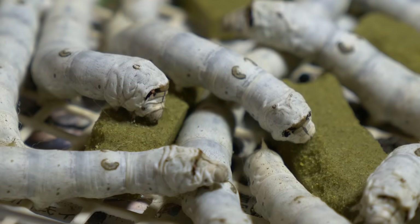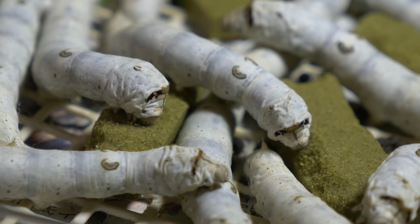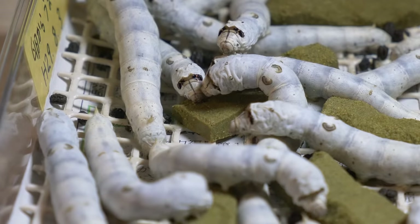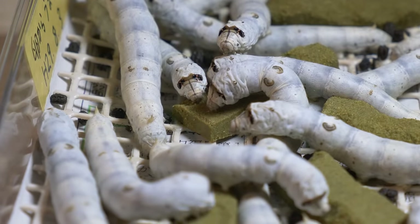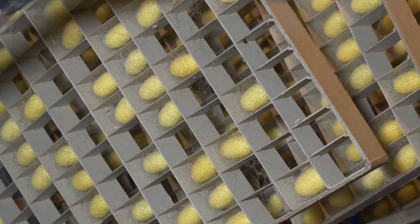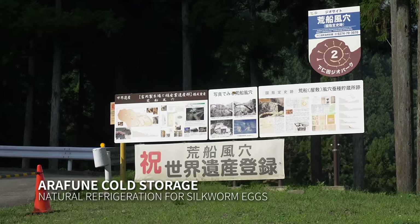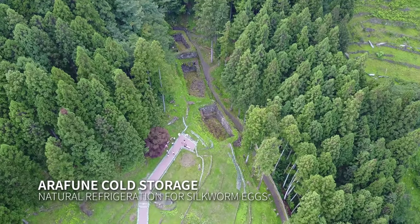These creatures are silkworms nibbling on special nutrition bars. They're extremely delicate and hard to cultivate from egg to cocoon, but Japanese workers were good at it — really good at it! Why was the mill here? It had coal to power the machines, was close enough to the port of Yokohama, had a river with clean water, and was cool enough to cultivate the eggs thanks to the Arafune cold storage.